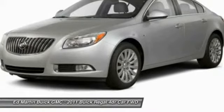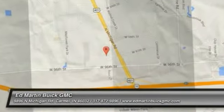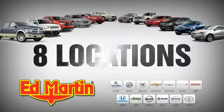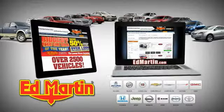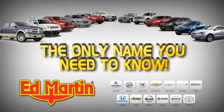Come take a test drive today. Eight locations, 13 brands, over 2,500 new and used vehicles online at EdMartin.com. Ed Martin is the only name you need to know.